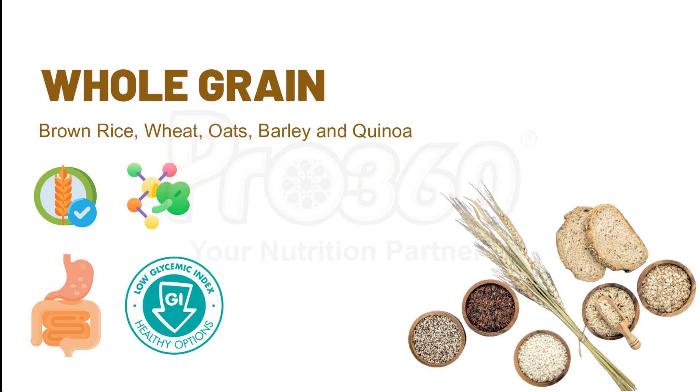Glycemic index means the amount of sugar that would be raised by a particular food. The foods that have a lower glycemic index will raise your blood sugar to a lower extent. Whole grains in our diet instead of refined grains may reduce the risk of diabetes mellitus.